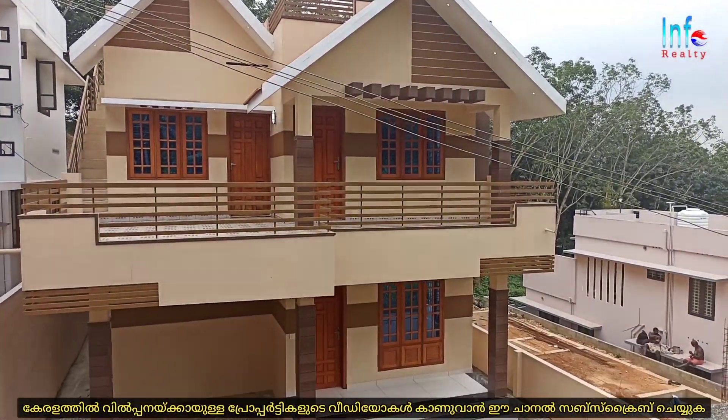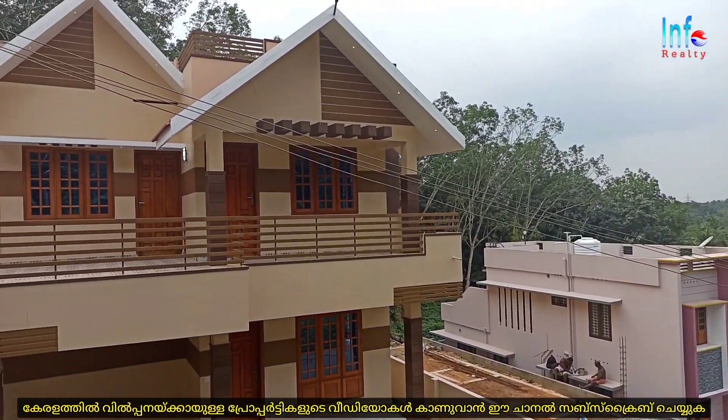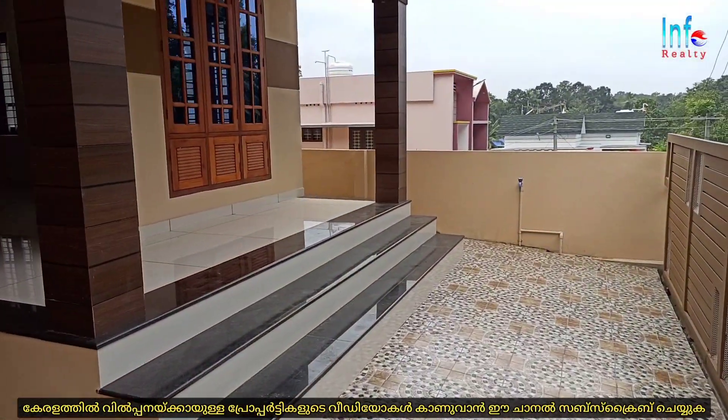This is a residential area of 4BHK. The total plot area is 4 cents, and the built-up area is 2,000 square feet. The car porch is on the top of the tile.